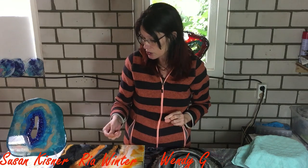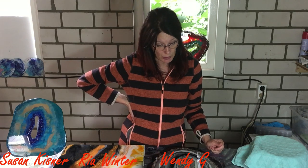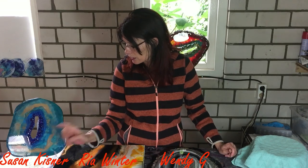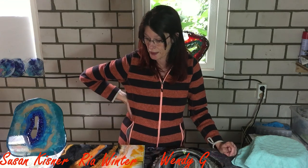For the winners, please send me an email. My email address is in the description box. You have two days to send me an email — if you don't send me an email within those two days, I need to draw another name. Please send me that email so that I can arrange shipping.